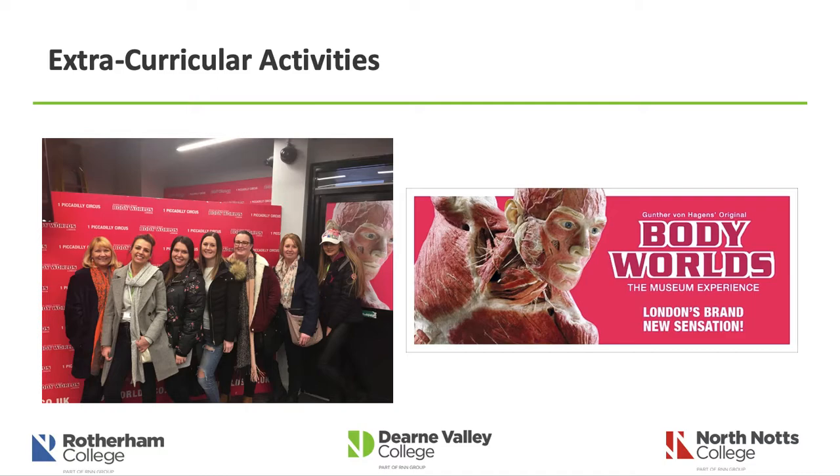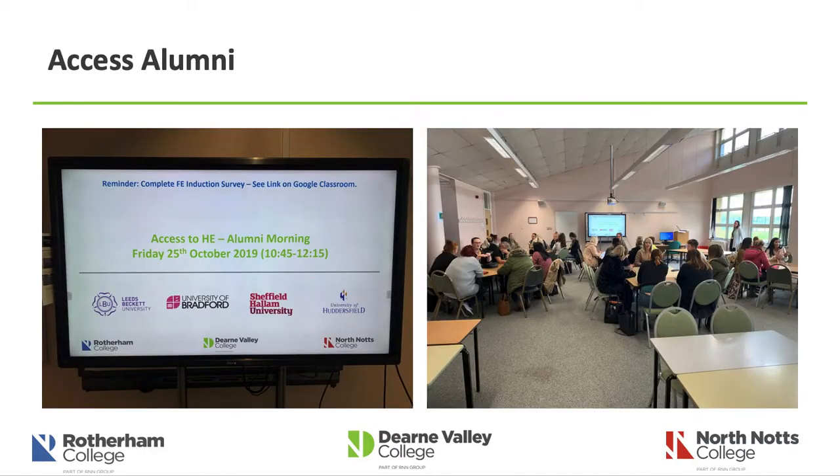In terms of extracurricular activities outside of the classroom, our tutors have as part of enrichment visited the Body Worlds Museum experience, which links heavily to biology. One of the best ways to learn anatomy and physiology is through cadaveric dissection, and this gives you an insight into that through Gunther von Hagen's original Body Worlds experience — located in London and also Amsterdam. We also have what is called an Access Alumni, where previous learners are invited to come in and speak to current learners about their experience. This year learners from Leeds Beckett University, the University of Bradford, Sheffield Hallam University and the University of Huddersfield came as ambassadors to discuss how they are progressing at university.